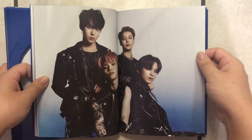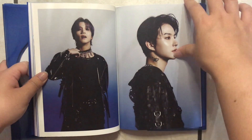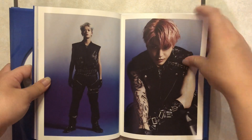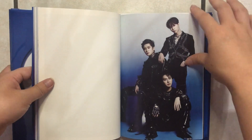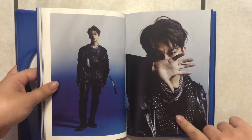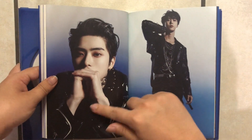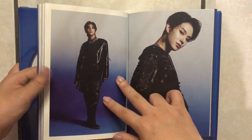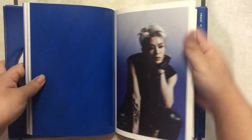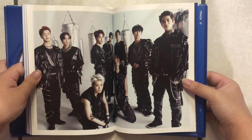They all look so tall. Ooh, we got unit shots now too! Did we get unit shots in version one? I feel like we didn't. I like the butterfly tattoo. I feel like we didn't get unit shots in version one, so I'm really liking these. That's a nice photo — super nice.